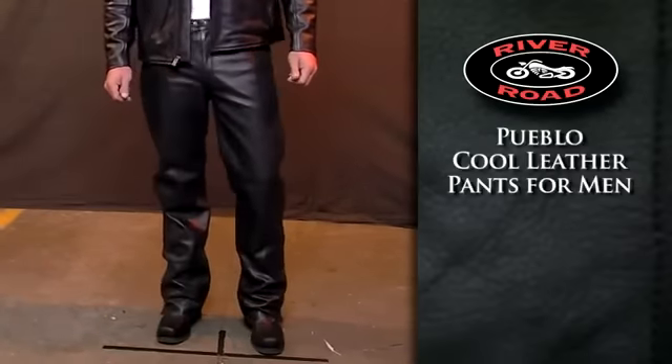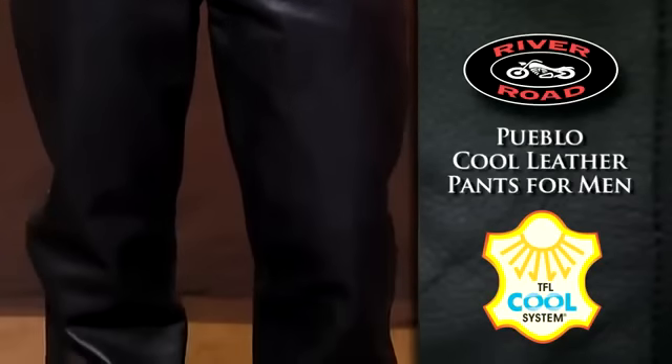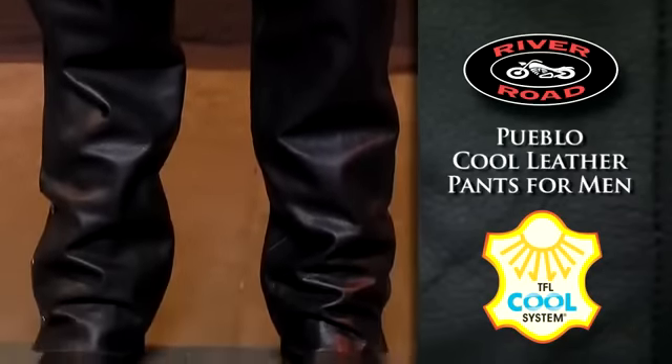The Pueblo Cool Leather Pants for Men feature TFL Cool System technology to reflect up to 80% of the sun's heat, keeping you cooler as you ride.